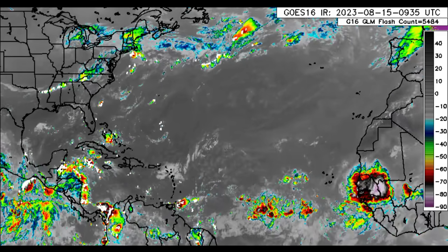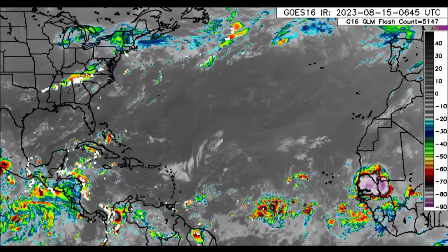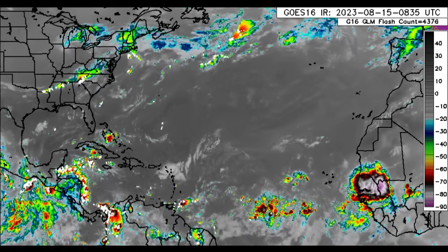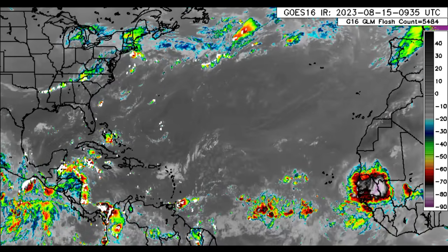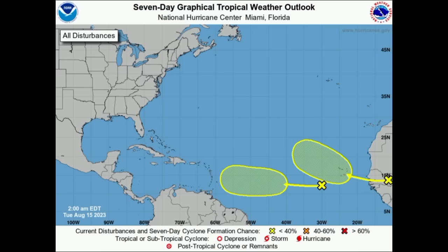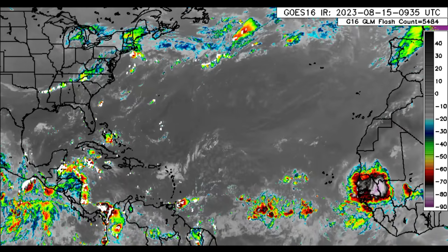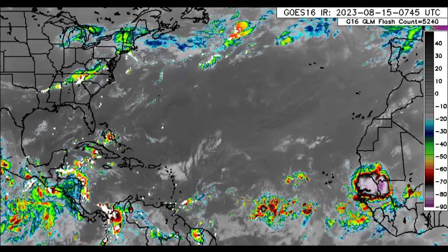Hey everyone, it is Dani and welcome to this update video this morning. I hope you're having a terrific Tuesday thus far. We will be taking a look at what is going on across the Atlantic — those two disturbances we are watching and what is currently happening for the Caribbean and surrounding areas. We'll also be going over into the Eastern Pacific where there is a lot of activity right now.